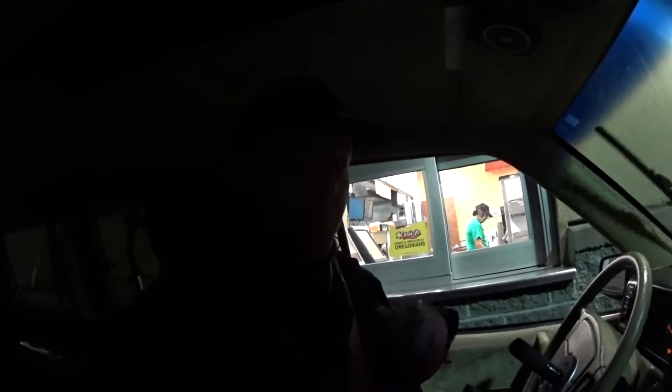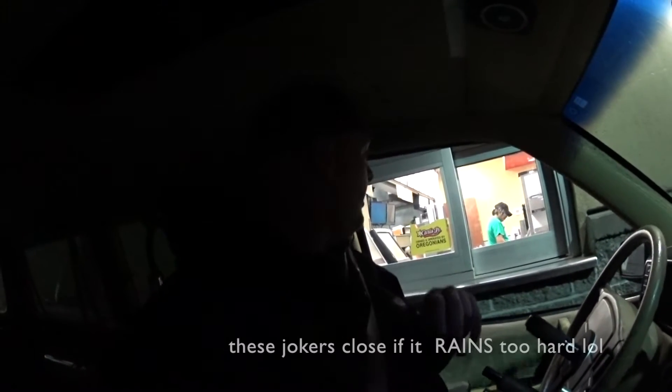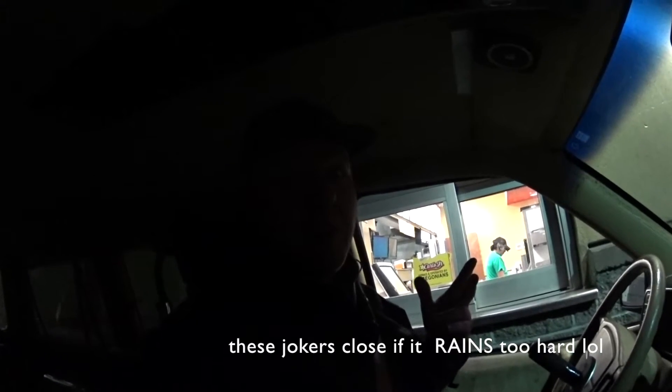So I'm here at Carl's Jr. I'm actually kind of surprised they're open, because more than two snowflakes have fallen. But here we are — not necessarily complaining. So much for the snow though, it's just pouring rain now.